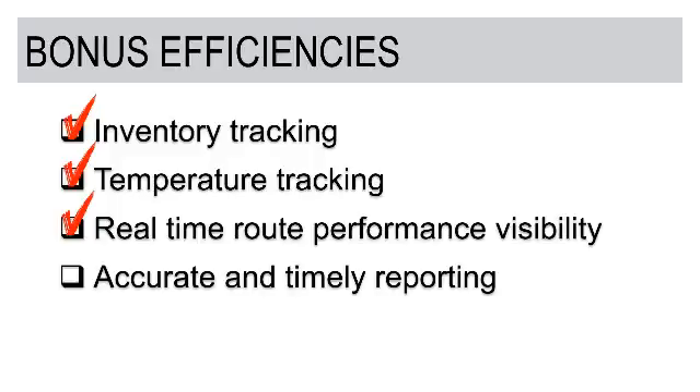Real-time route performance visibility is another benefit. Many solutions claim to provide route performance visibility throughout the day — and beyond understanding route sequence, arrival times, and stop times, you can also see what's taking place on a route as it relates to delivery or pickup of product, notes, and pictures that come in as well. Being able to put all that together so that route managers and transportation teams have visibility throughout the day allows them to make quick decisions on things occurring with their fleet.